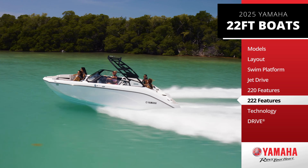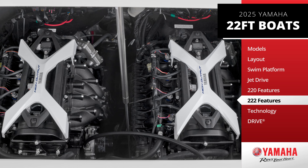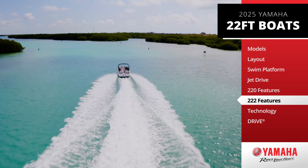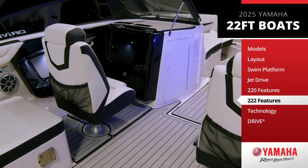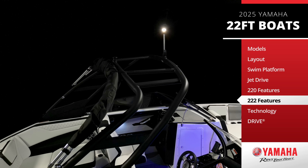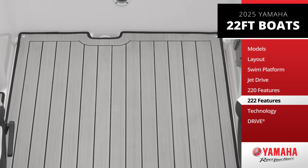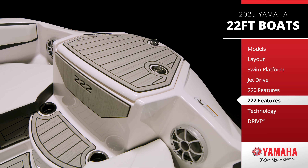Or, level up with one of our three 222 models, each powered by dual Yamaha 1.9-liter high-output marine engines — the largest displacement engines in a jet boat today. These models boast an upgraded interior, an aluminum tow sports tower with a bimini top, snap-in marine mat cockpit flooring, and a premium marine audio system featuring six speakers.